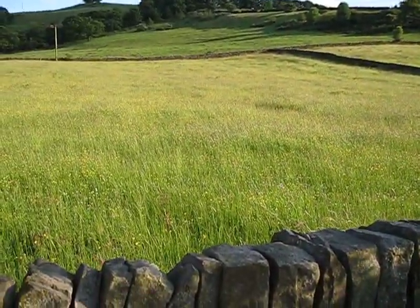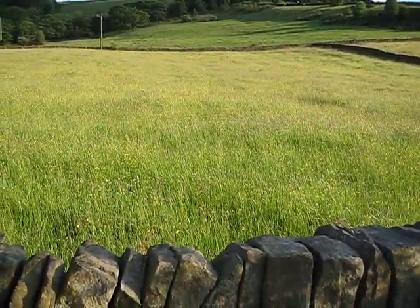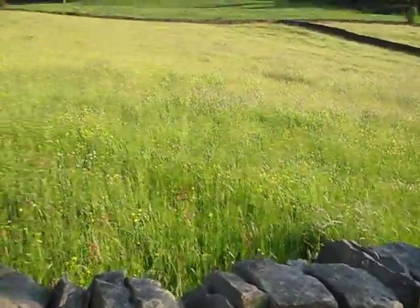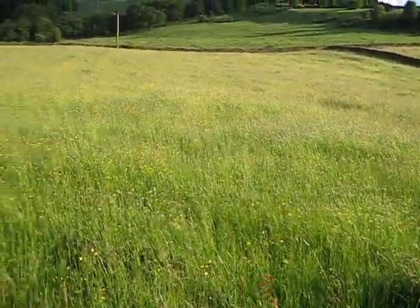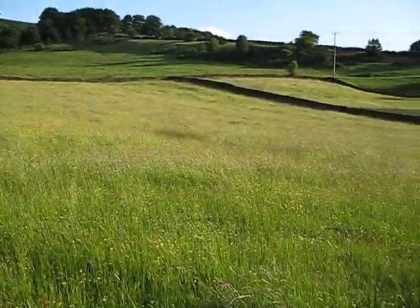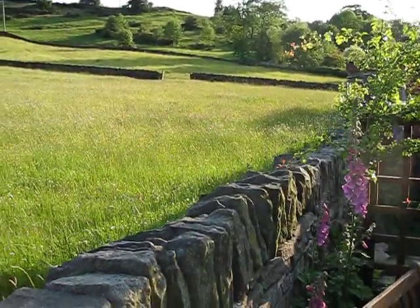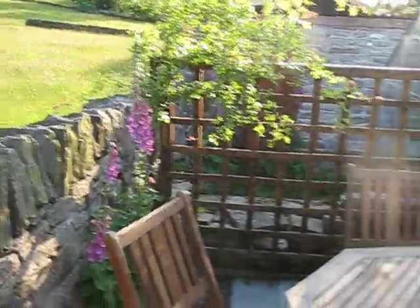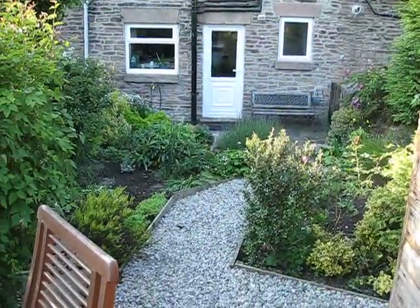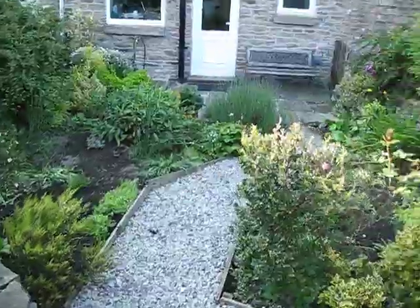Sometimes there are cows in this field, which can be a bit of a temptation for some dogs, so do beware — dogs can't go over into this field. But most of the time it's peaceful and quiet like this, birds singing, hopefully the sun shining, and you can enjoy your time in the Peak District. So hopefully that gives you a better idea of the size of the garden and what it is and isn't appropriate for.